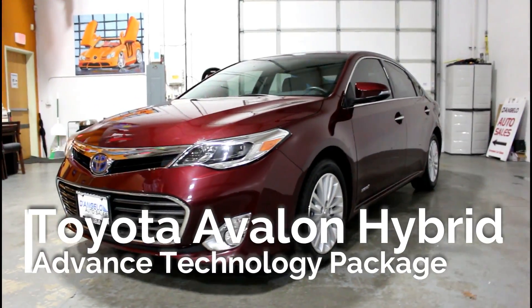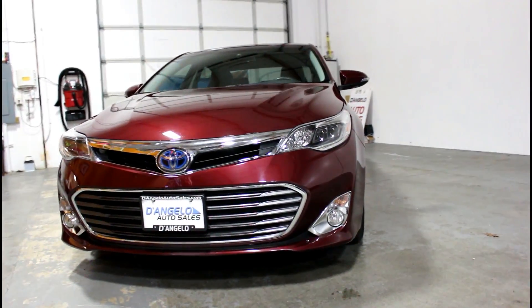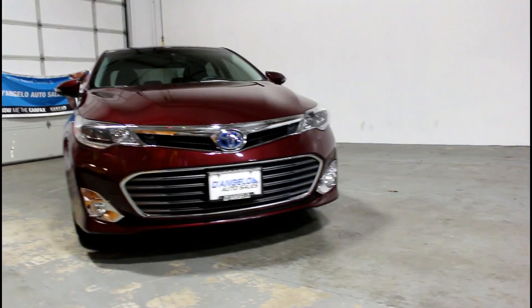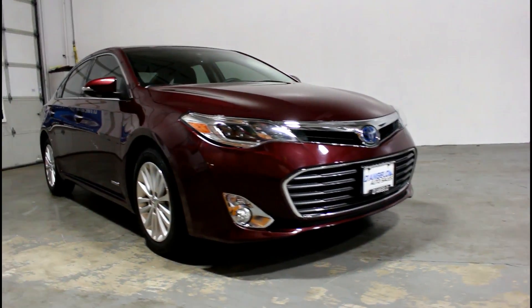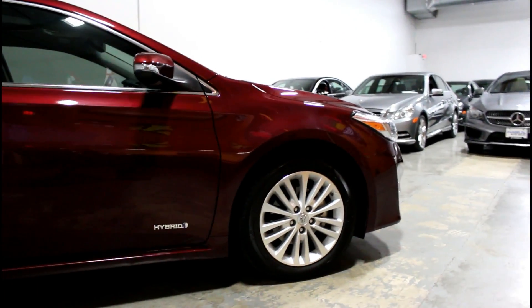Welcome to D'Angelo Auto Sales virtual tour of another one of our pre-owned select vehicles. The 2015 Toyota Avalon Hybrid Limited with the Advanced Technology Package, in beautiful Oolala Rouge — a dark red pearl effect with black leather upholstery.